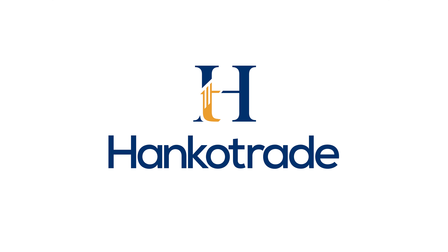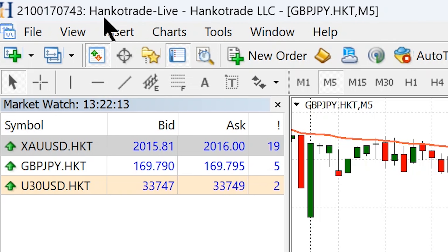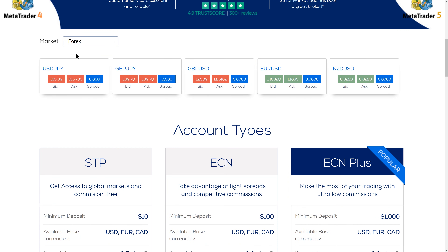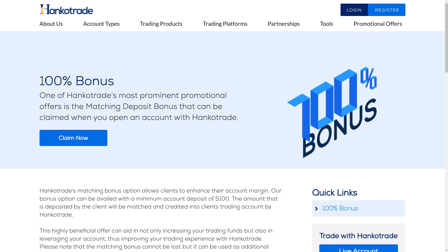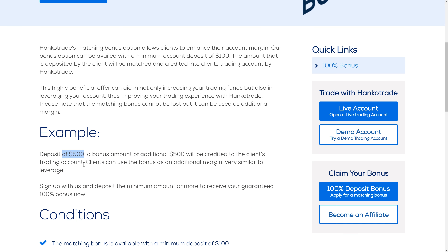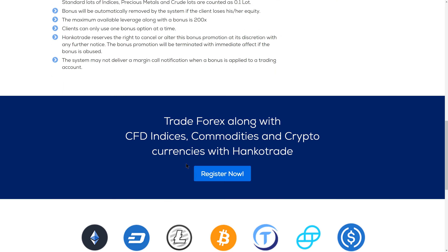What broker do you guys use to trade? Personally, I use HankoTrade. This is my trading history — I mainly scalp gold, and as you can see, it's a live account. The reason I love HankoTrade is because of their extremely low commissions and spreads. On Forex, spreads can go as low as 0.0 pips. They also offer up to 500x leverage, and a 100% deposit bonus for all deposits up to $25,000 — so if you deposit $500, they give you $500 bonus, giving you $1,000 to trade with. Sign up using the link in the video description.